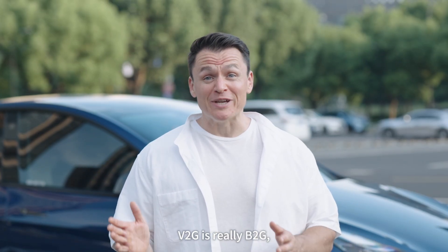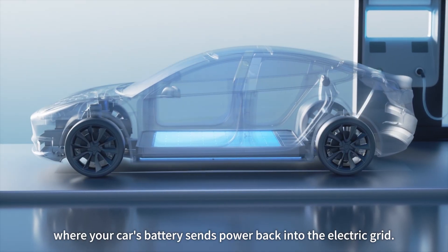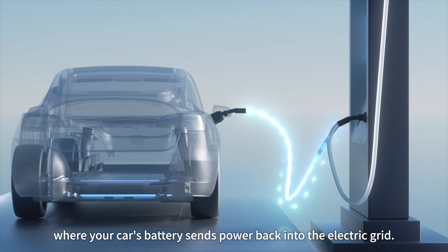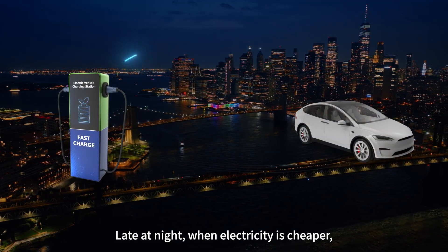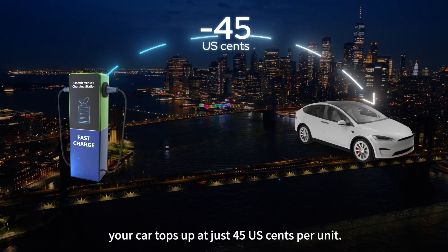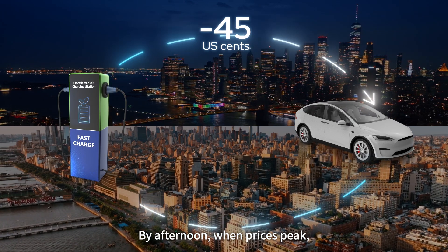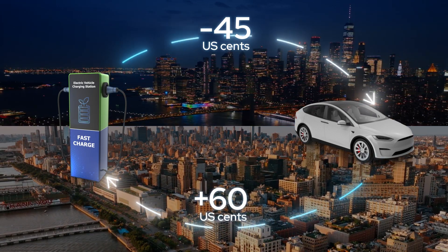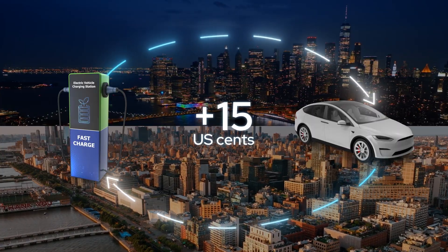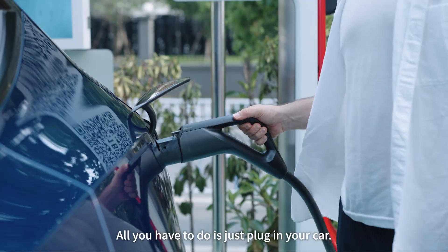Simply put, V2G is really B2G, where your car's battery sends power back into the electrical grid. Picture this: late at night when electricity is cheaper, your car tops up at just $0.45 per unit. By afternoon, when prices peak, it sends that stored energy back through the charger at $0.60. That's a clean profit of $0.15 per unit — all you have to do is just plug in your car.